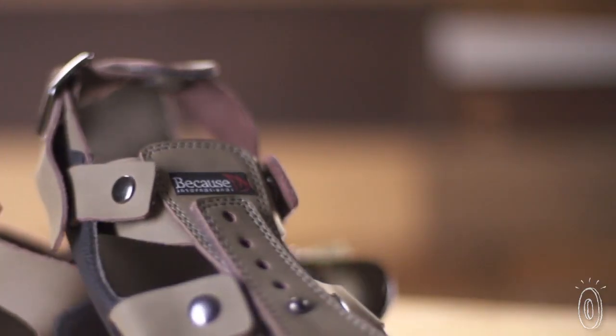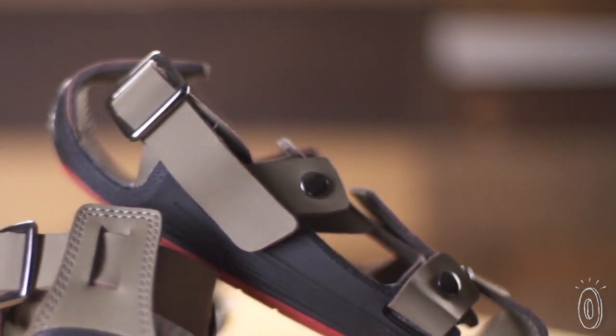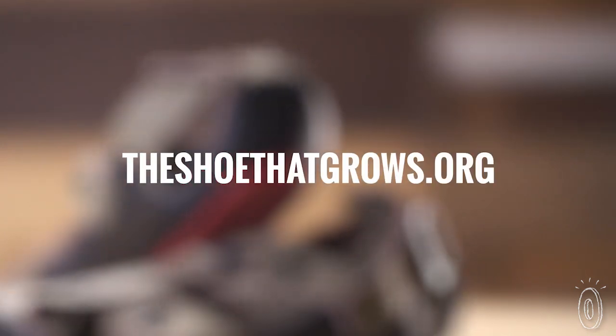The Shoe That Grows is an incredible tool in the fight to keep children healthy and happy, giving them more opportunity to have success in their lives. Join us in our mission of practical compassion. To find out how, visit theshoethatgrows.org.